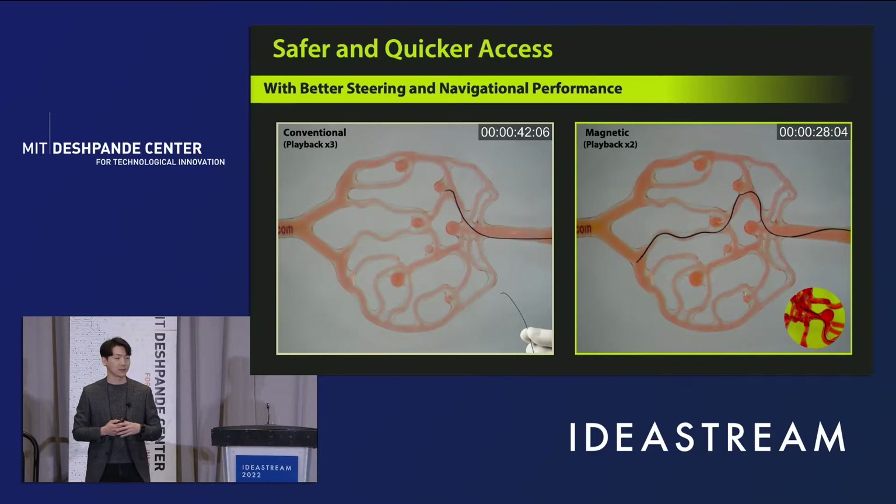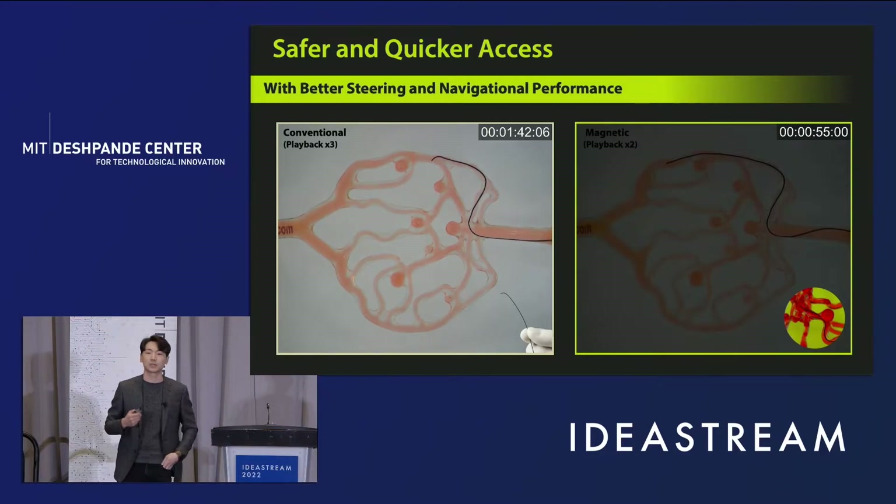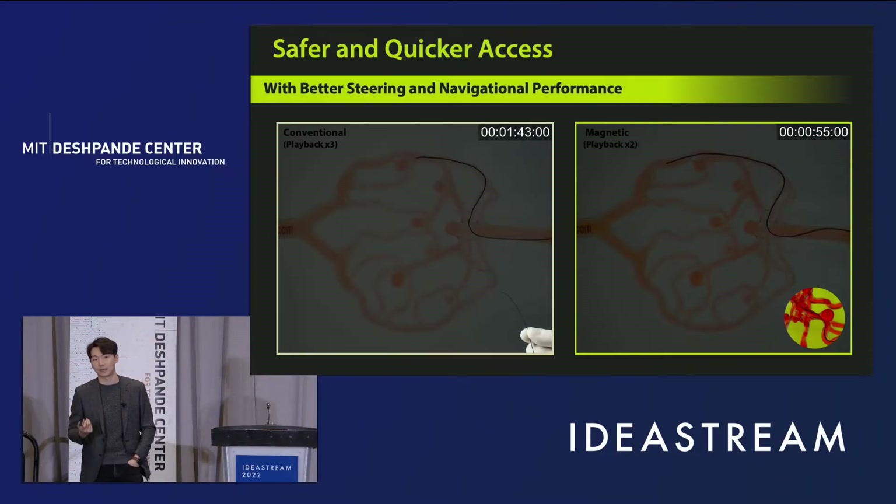The pre-shaped tip with its fixed curvature provides somewhat limited access to the desired branch. Also, unlike our magnetic guide wire, which can easily pass through narrow and tight spaces, the pre-shaped tip of the conventional guide wire can get easily stuck, causing unpredictable behavior that can lead to potentially risky outcomes such as colliding within the vasculature.